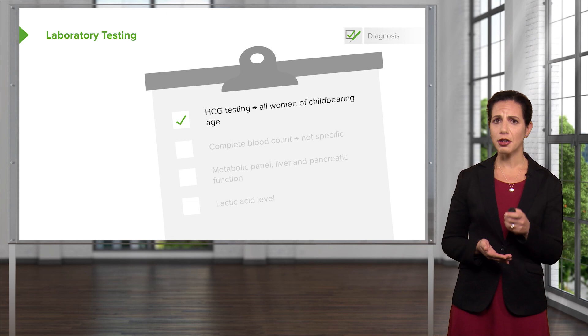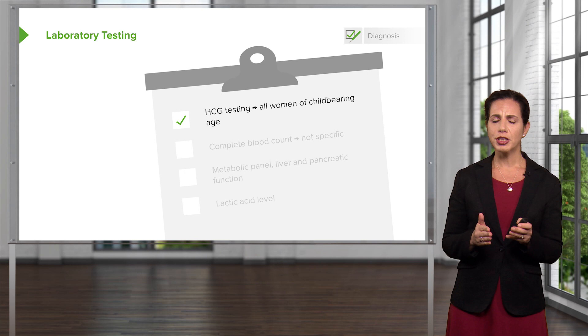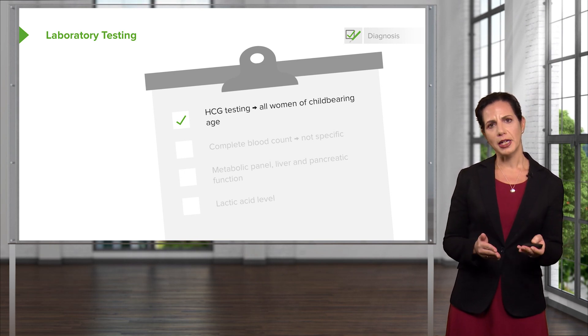You can also send a serum pregnancy test, which will give you a more accurate reading as to what the number is. But generally, urine pregnancy tests are very sensitive for pregnancy.